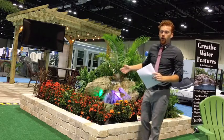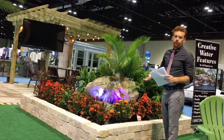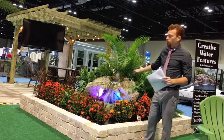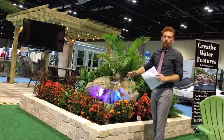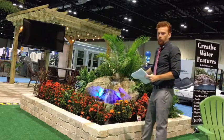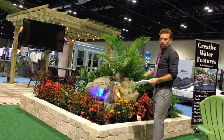Here we have our feature display of our water feature, which we won Best in Show and got first place. Out of all the exhibits here at the Home and Garden Show, we got first place because this is the best feature here.